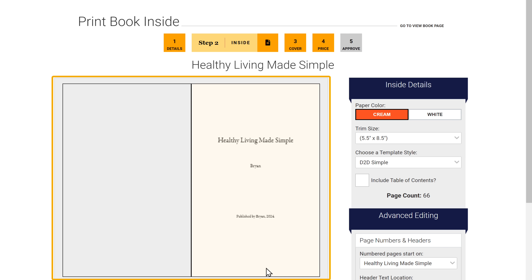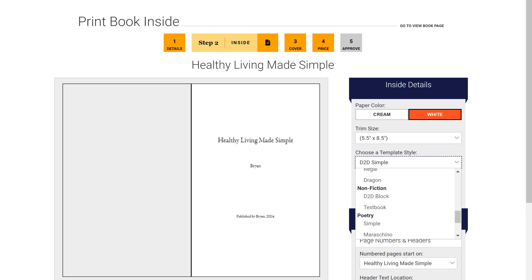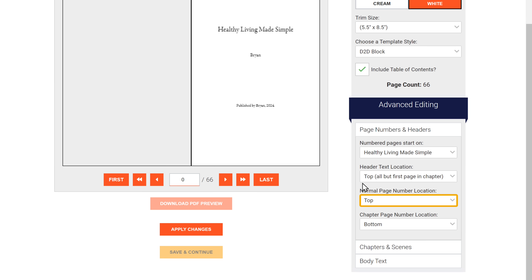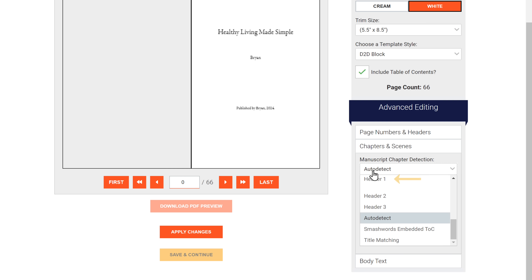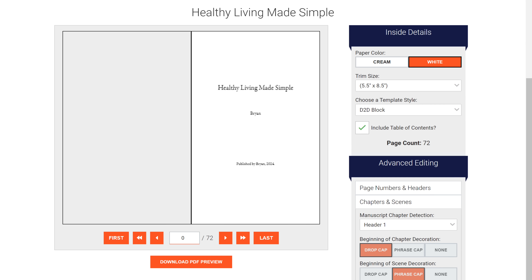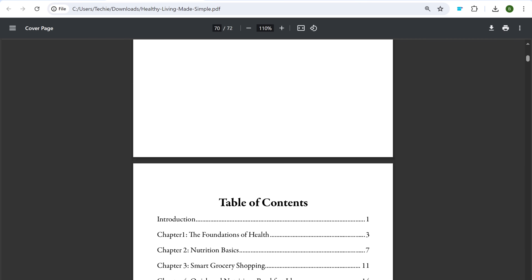Once you're done, click save and continue. And here's our book. Now we can make a few more changes in the appearance of this book — like you can change the color of the page, the size, and also change the template style as you wish. Then tick this box to include the table of contents in your book. Select where you want the page number to be displayed — I will change it to bottom. Then click on chapters and scenes. And since we formatted the titles for our document in heading 1, we will select header 1. Once you're done, just click apply changes. Now to see a preview of the book, just click here. And as you can see, our book looks very neat and well put together. To download it, just click here, and you can see the PDF version of your book.